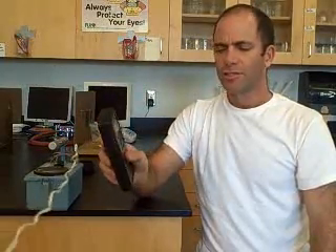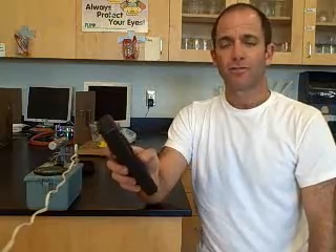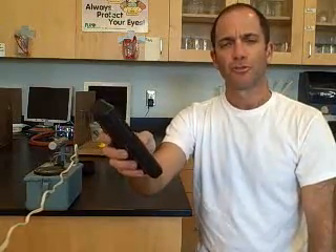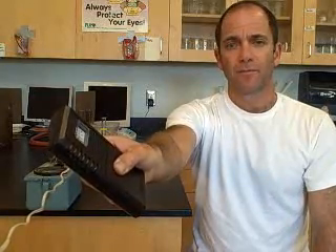I have another Geiger counter here — this is a less sophisticated one, and it also detects radioactivity. I'm going to turn this on. It makes kind of a nice chirping sound. Now that's the background radiation. When I put it up to me, there's the chirping sound. It's like there's a little birdie in me.